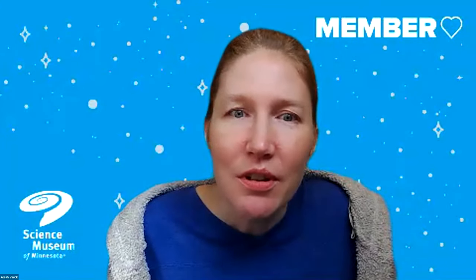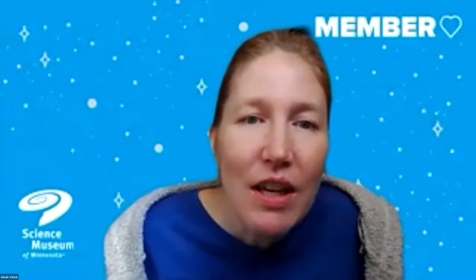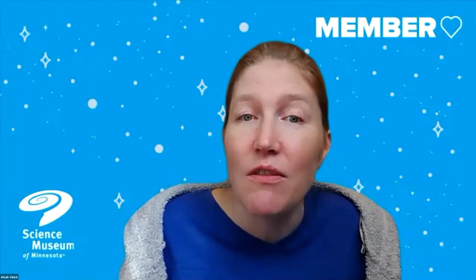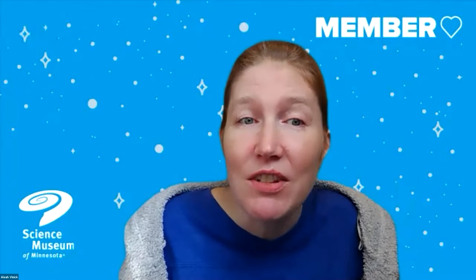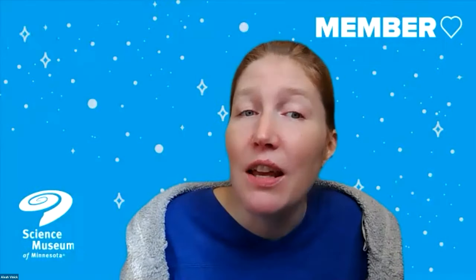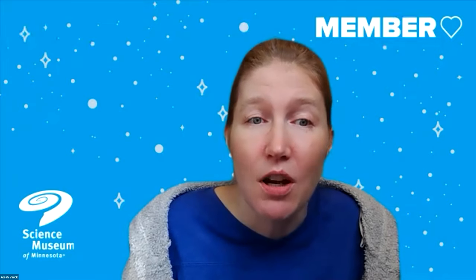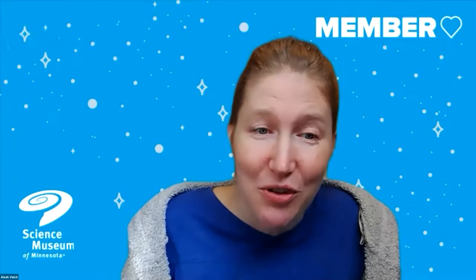Andrew joined the exhibit production team as a fabricator in 2012, and he has served as director of the department since 2018. Andrew orchestrates the day-to-day operations of exhibit production departments with 17 fabricators, three exhibit maintenance staff, and over 20,000 square feet of production capacity. Welcome, Andrew.